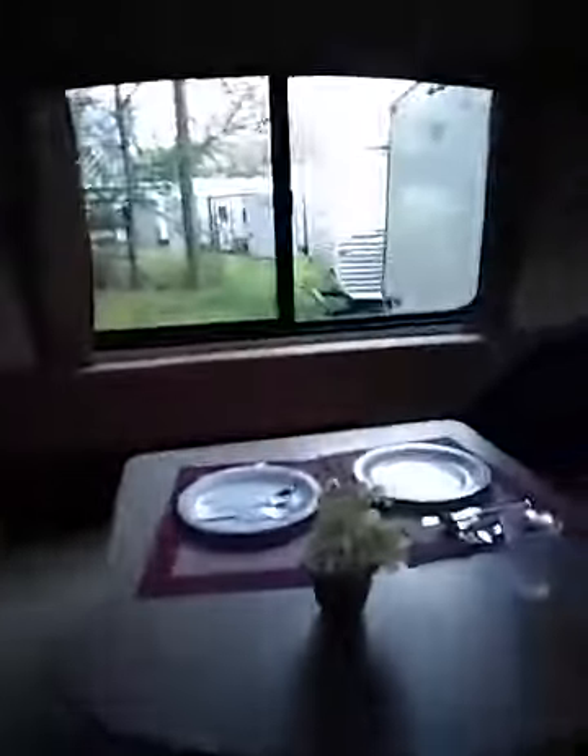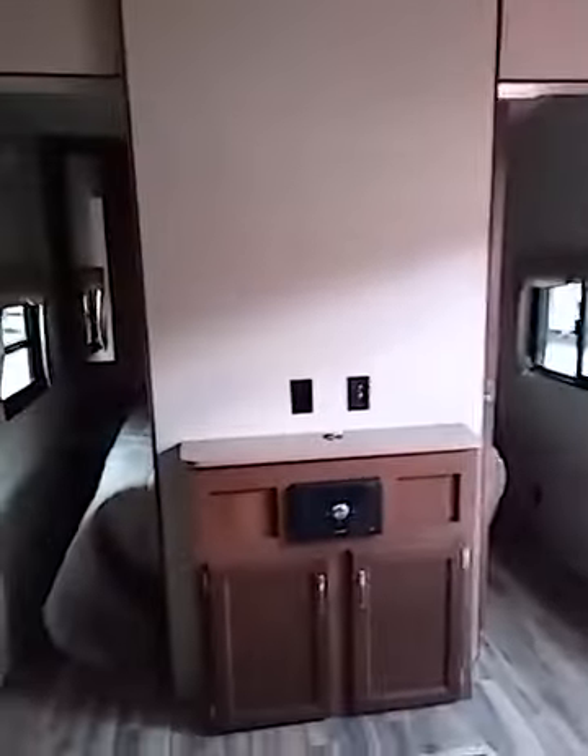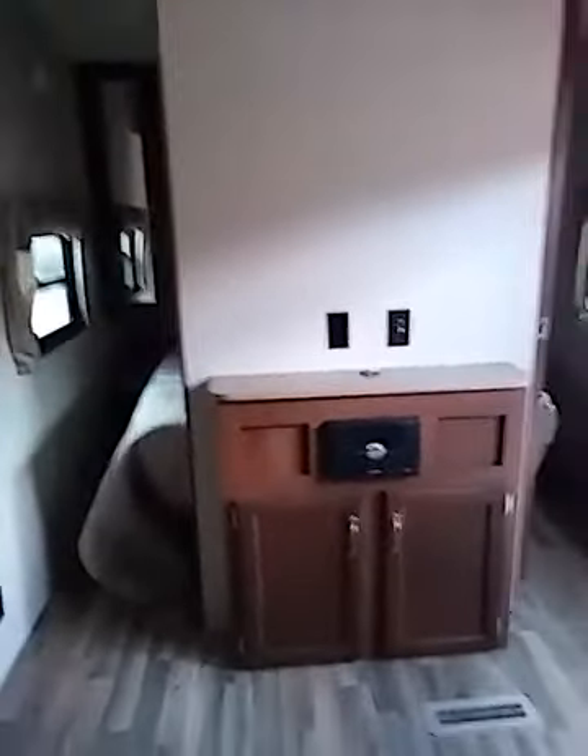Your dinette area — which of course lays down so you can use it as a sleeper. Your sofa, and it's so plush too, this is soft. Nice decor. Your entertainment station — as you can see it's already set up with a CD and DVD player and all the hookups.